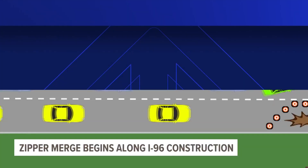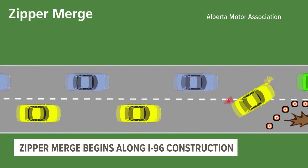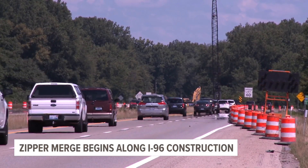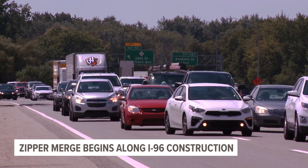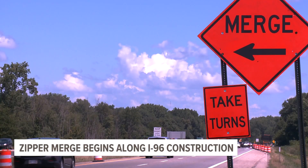Even though it might come off as cutting in line, a spokesperson with MDOT says using both lanes until the very end is something that can actually save everyone some time. However, this is something that takes cooperation from everyone. That means drivers in that open lane need to be mindful and courteous to drivers trying to merge in with you.